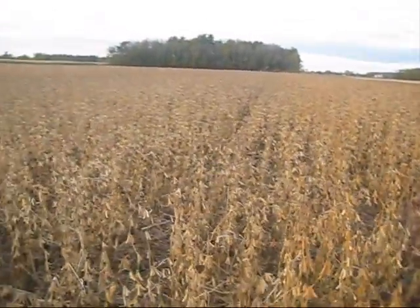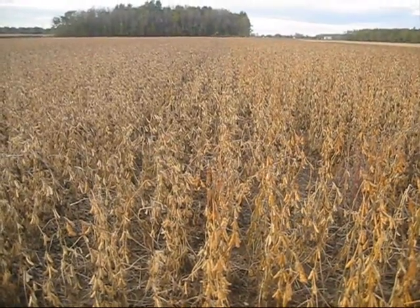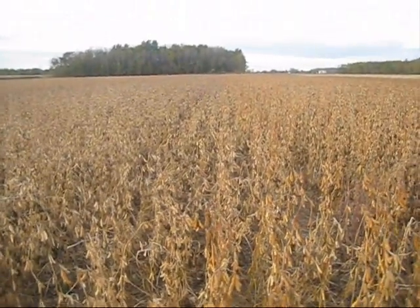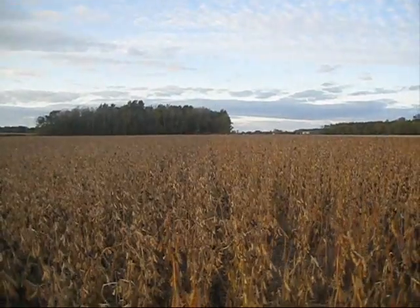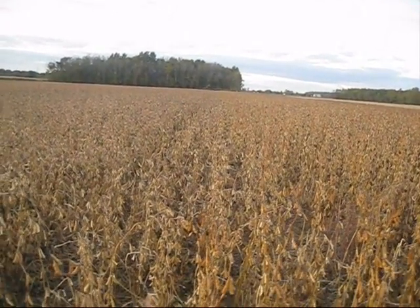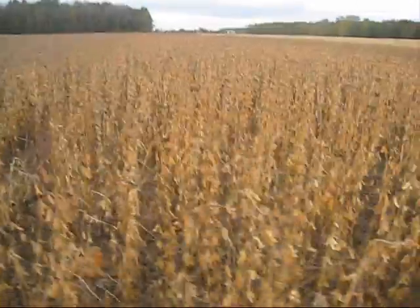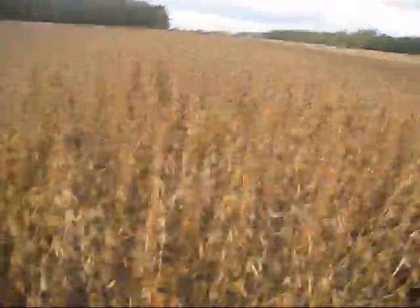Now this is 92M61s and 92Y72s, and there's definitely a difference in height. The 92Y72s are taller than 92M61s. Nice looking bean.